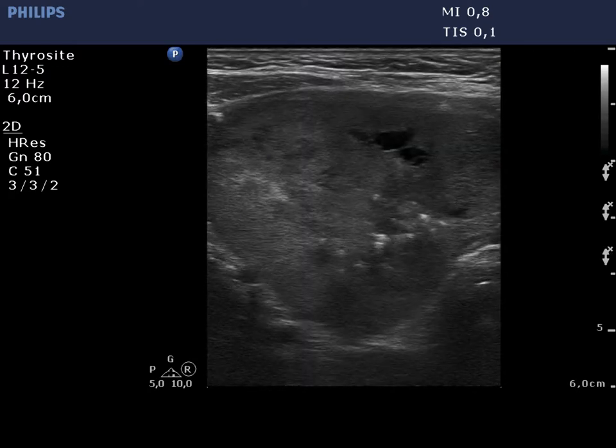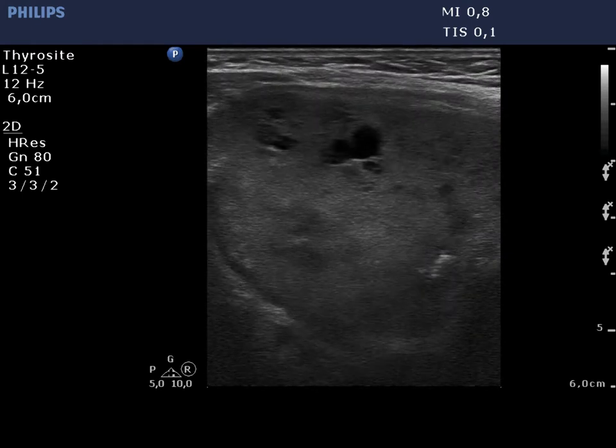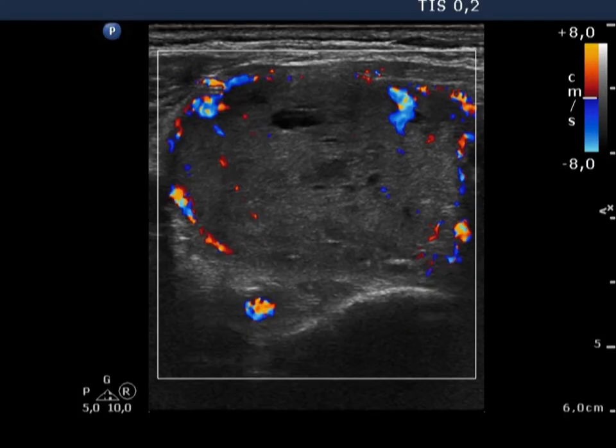We had to reset the depth in order to visualize the dorsal part of the nodule. Although there is no halo sign, the nodule displays paranodular blood flow.